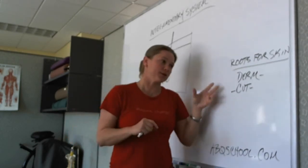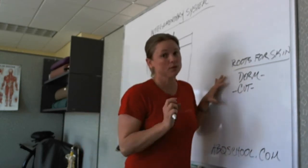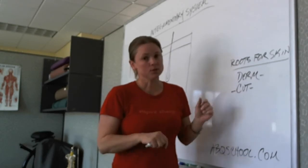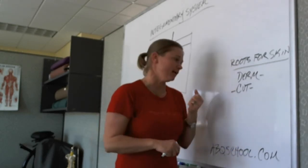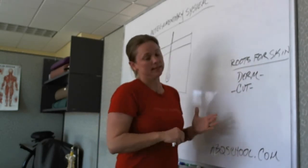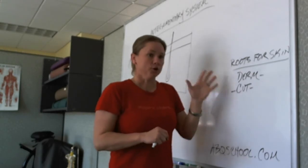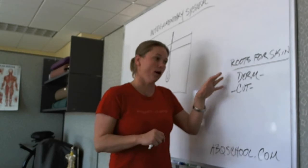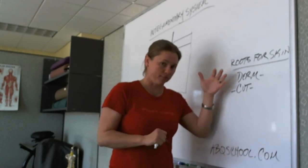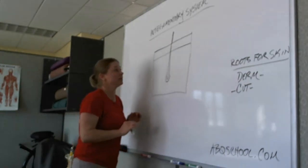I like to start every lecture talking about the roots for each body system. In this system, any time you see the word 'derm,' and often times we'll use 'cute,' those relate to the skin and the regulatory functions of the skin. A lot of the skin pathologies have the word 'derm' in them. So, derm and cute for the integumentary system.